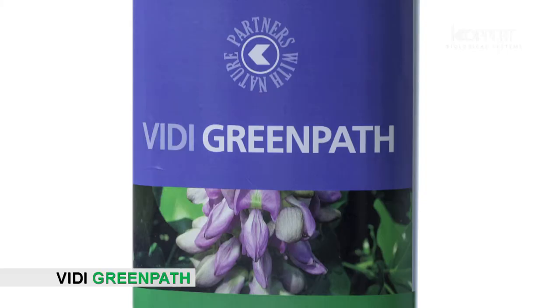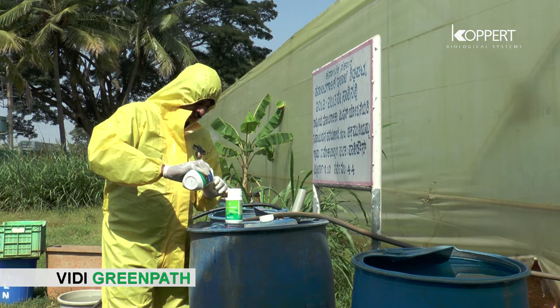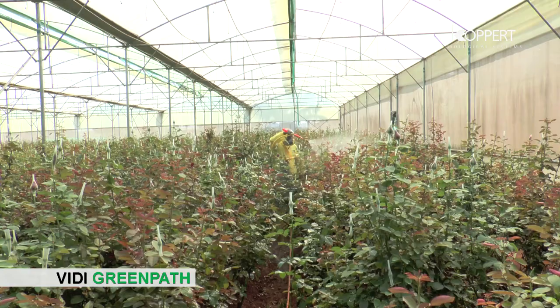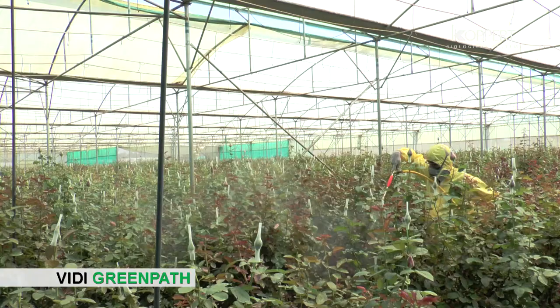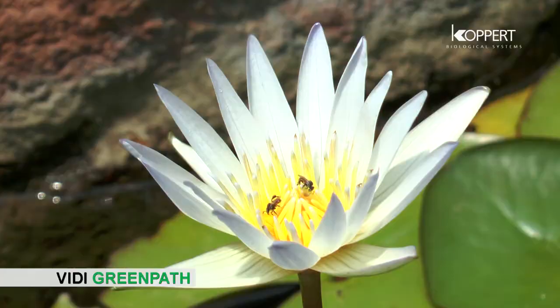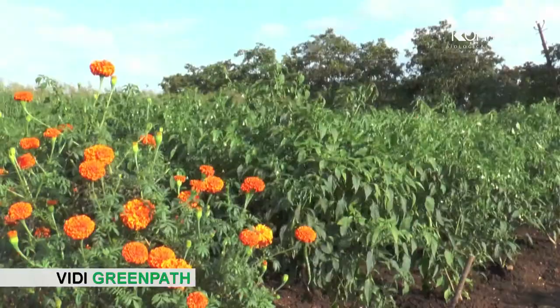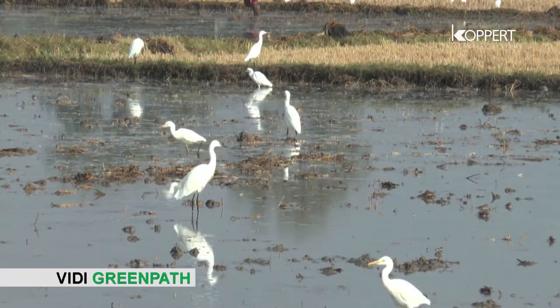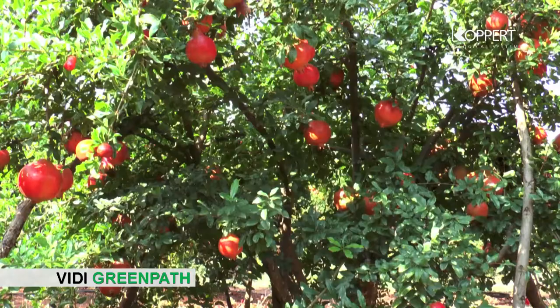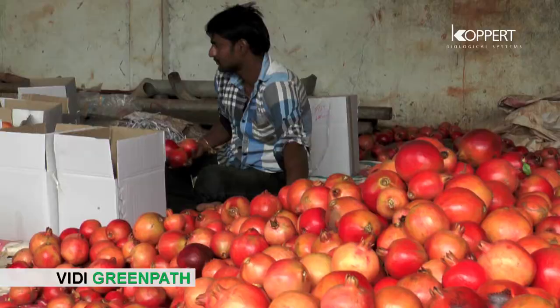VD Green Path has no harmful chemical substance, carrier, or solvent. It is just a natural product diluted in water. It is non-toxic to higher animals and eco-friendly. VD Green Path has no phytotoxicity, and is not harmful to pollinators, predators, and parasites, so it is the ideal bio-input in an integrated pest management system.